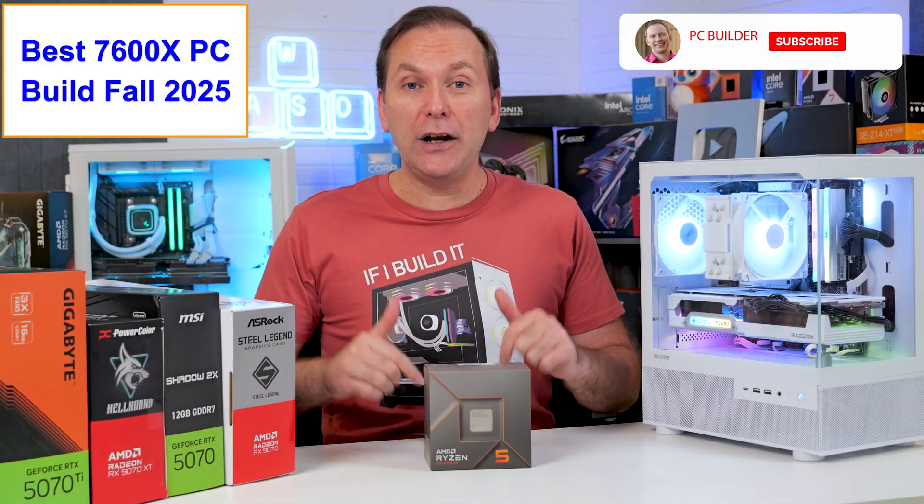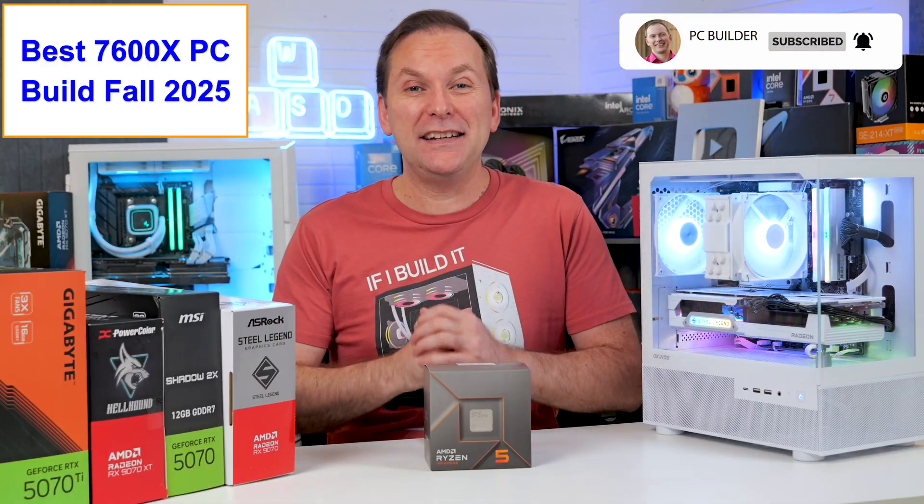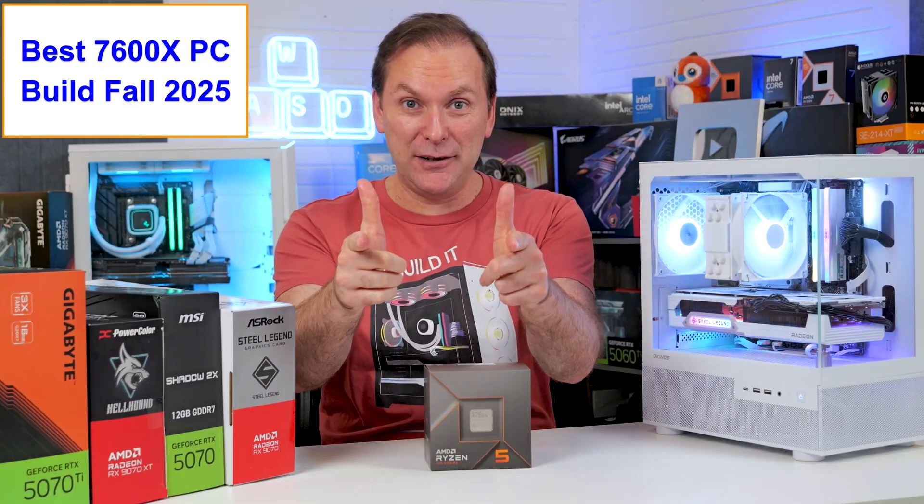Remember, if you get value out of this video, please give it a like — it makes a huge difference to the channel — and of course subscribe for more cool PC content. Let's jump into it.